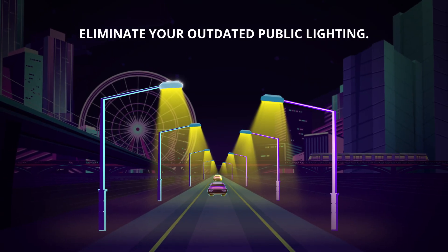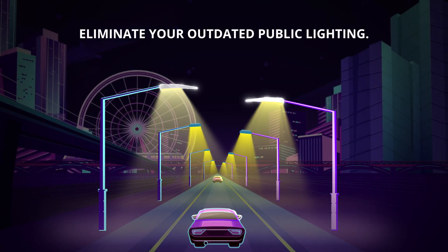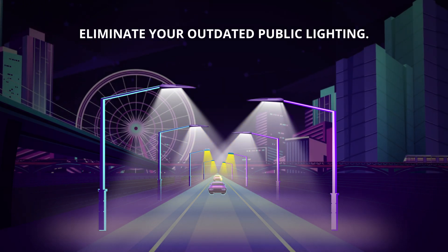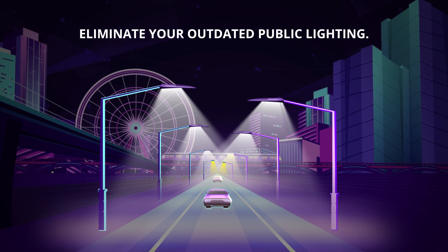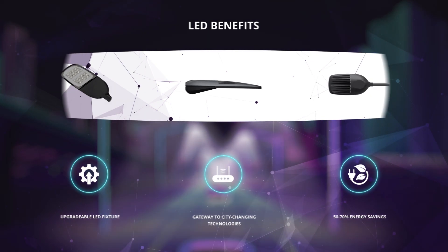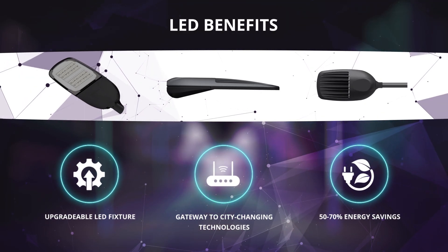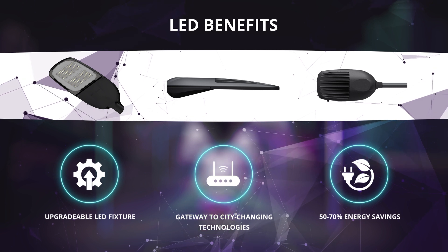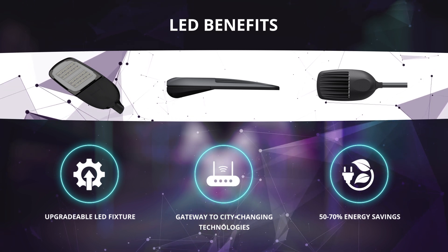Nowadays, public lighting is still about 20 years old and mainly based on sodium lamps. Lamps are constantly turned on and cannot be controlled in large numbers. It's time to see your city in a new light. At its core, the LED saves energy, money and maintenance costs — the light itself is the beginning of so much more.